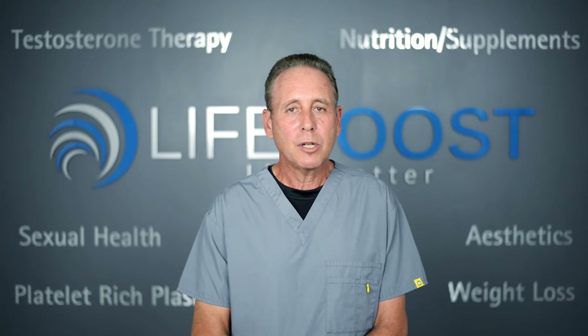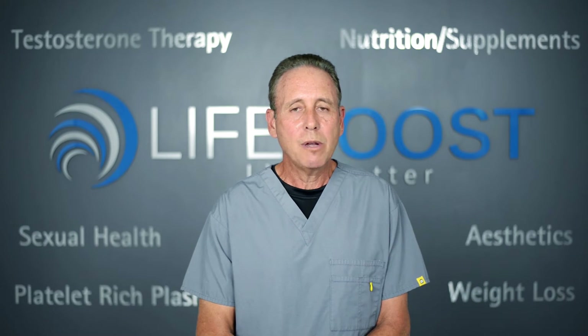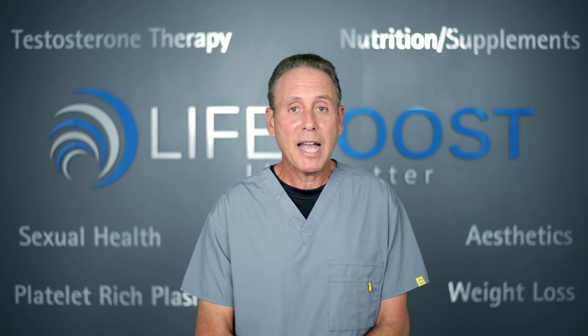By strengthening all these structures we take the burden of support off the spine and we can greatly relieve back pain, including sciatica.